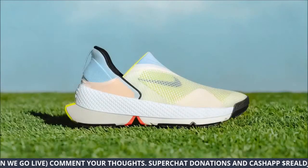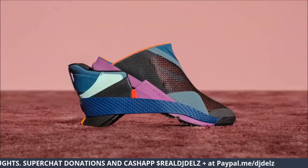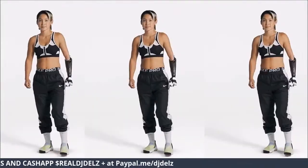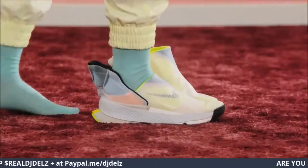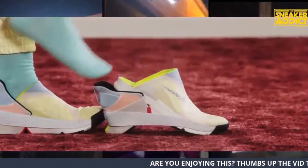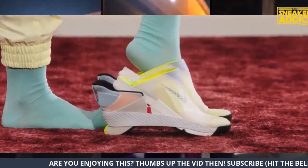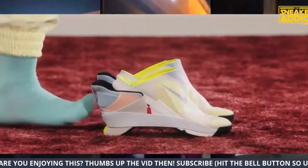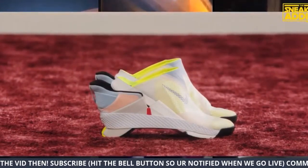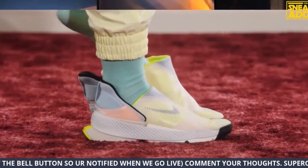I felt like this would be something cool to cover. Some people say it's lazy — but why is it lazy? This is great for people that have handicaps. They may not even be able to put their shoes on — this is amazing. I love this. The insole pops up too with the shoe. Not a fan of this colorway, but I like the other colorways better — you'll see some others in a second.